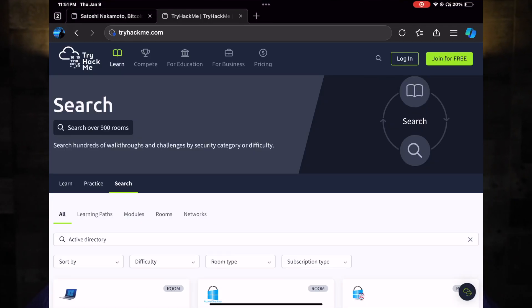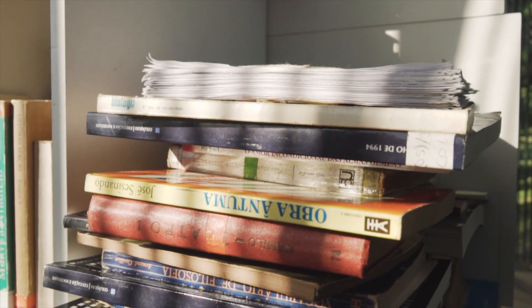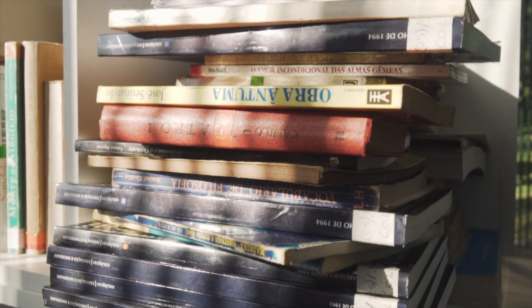A good place to start is a site called TryHackMe. They have an active directory course — or a path — that you could do, and it's really going to give you some fundamentals of active directory. Most places use active directory, so this is a crucial skill. In layman's terms, active directory is an address book of all your users and computers, organized in a way that allows you to deploy policies, change passwords, and do many other things. A great site for that is TryHackMe.